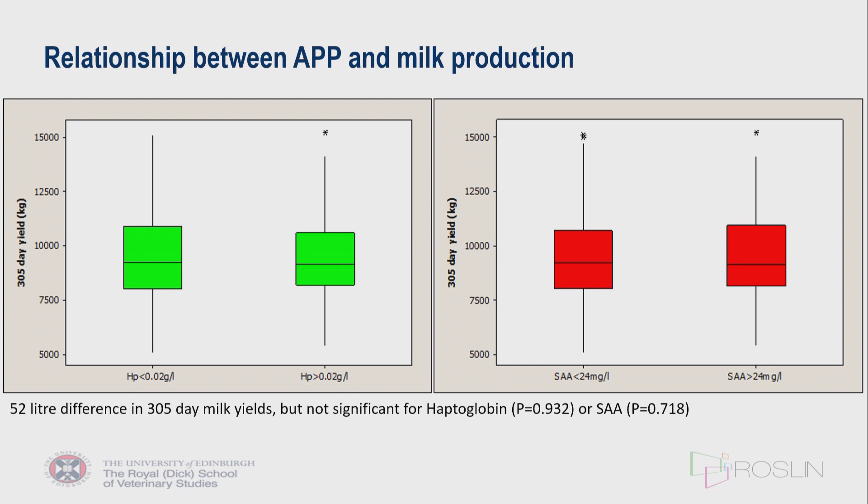Looking at the relationship between acute phase proteins and milk production — the hypothesis being that cows with elevated acute phase proteins will have reduced milk production — there was a numerical difference between groups for both haptoglobin and serum amyloid A. Although there was a numerical 50-litre difference in 305-day adjusted milk yield, this was not statistically significant.